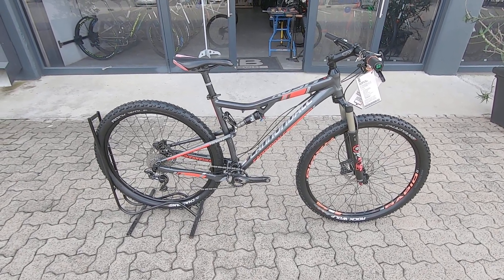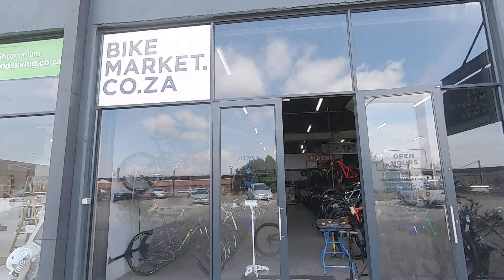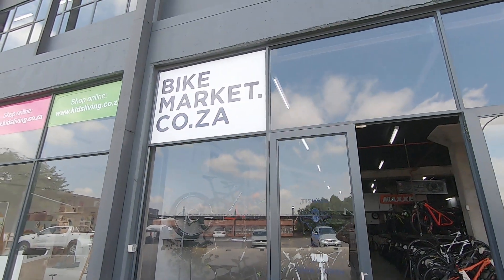Super little machine and super priced — you are definitely saving a whole bunch of cash from a new one. We have a couple of these really great options in store. Head over to our website, check them out, or come into store and take it for a spin.